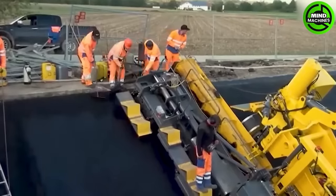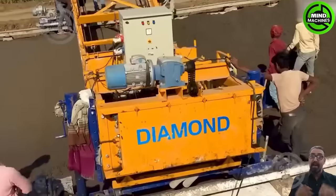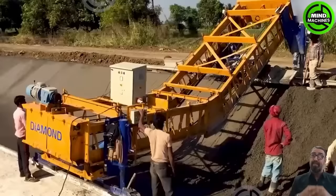Today, multi-million dollar machines can construct canals much faster, handling everything from digging to bathing, whereas it used to take decades in the past.